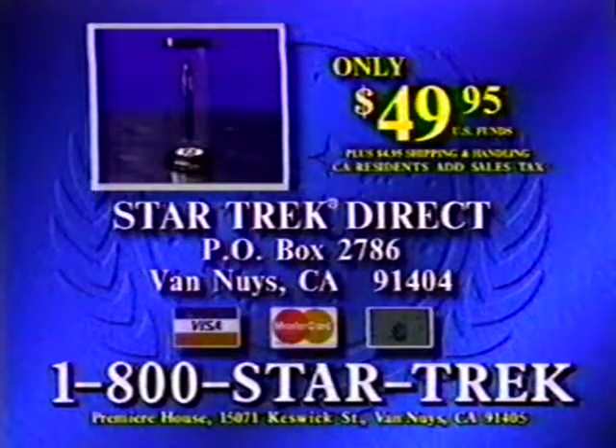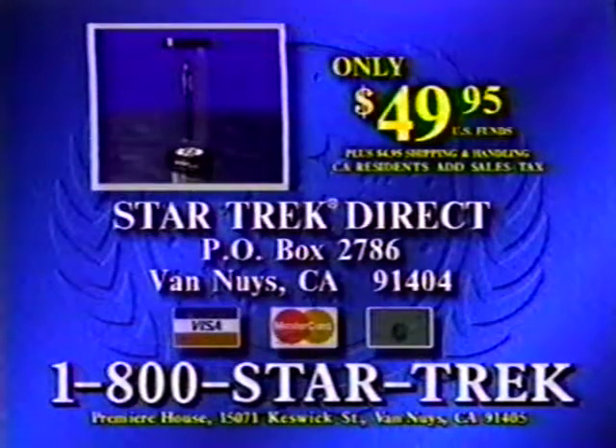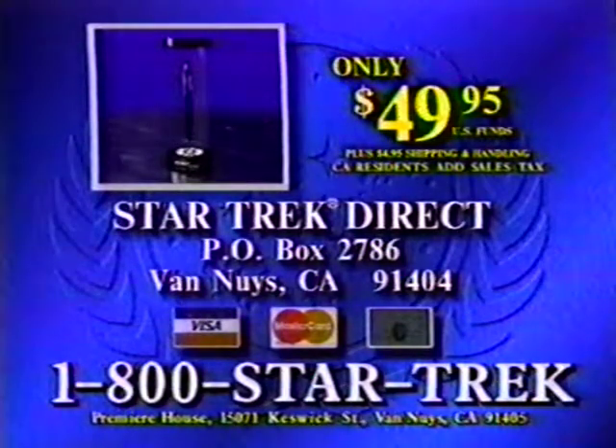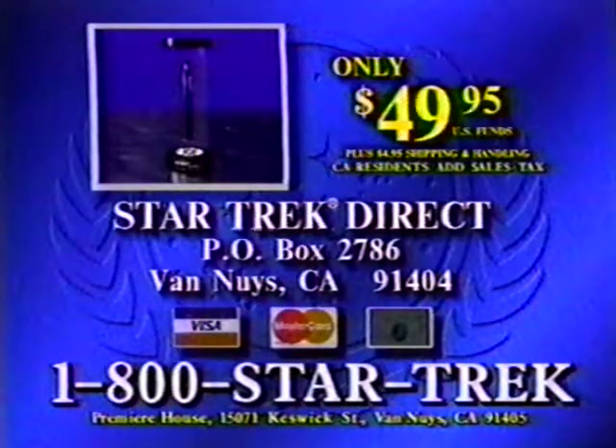To order your Transporter pen set, call 1-800-STAR-TREK or send $49.95 plus shipping and handling to the address on your screen. This Star Trek original makes a great gift for any occasion.